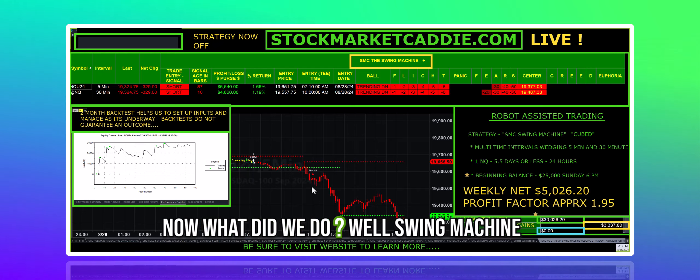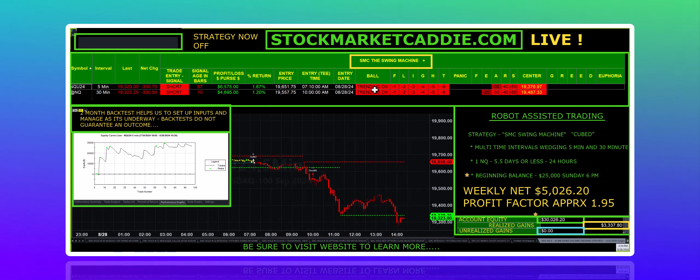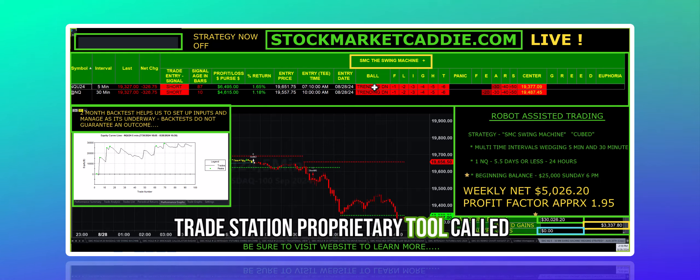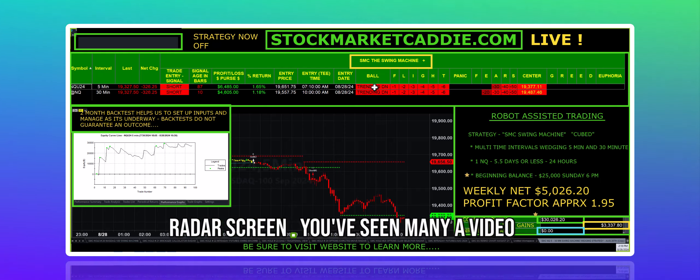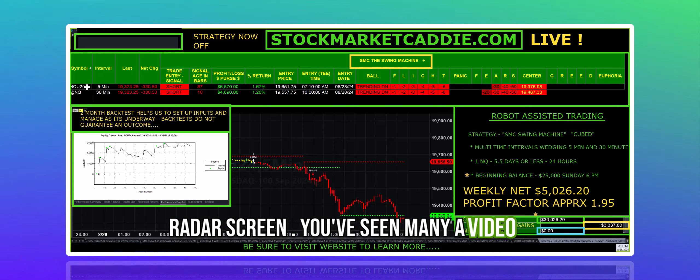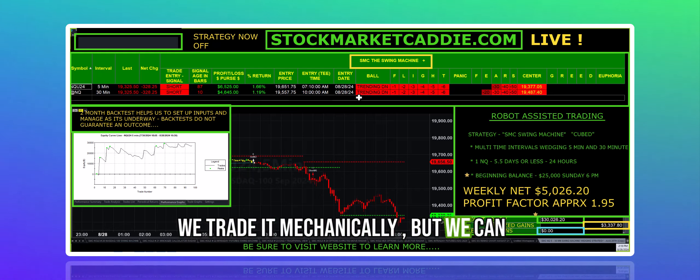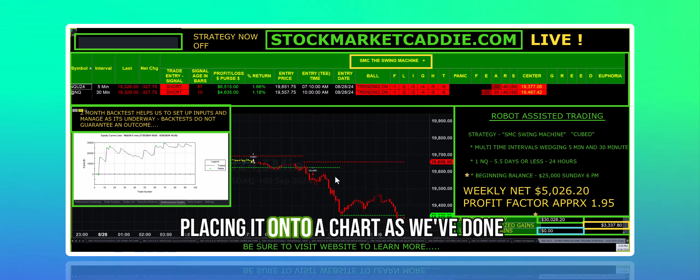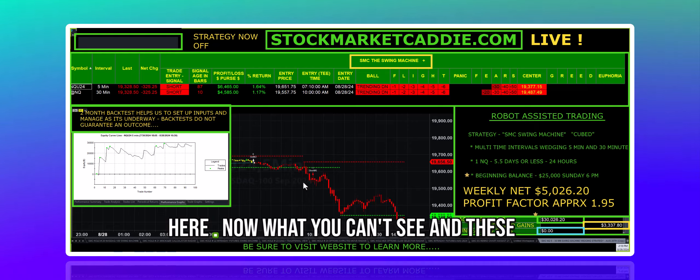What did we do? Swing Machine is our proprietary code — some 800 lines of code — running on the TradeStation proprietary tool called RadarScreen. You've seen many a video running RadarScreen 1, 3, 5 as we trade it mechanically, but we can trade it robotically or autonomously by placing it onto a chart as we've done here.